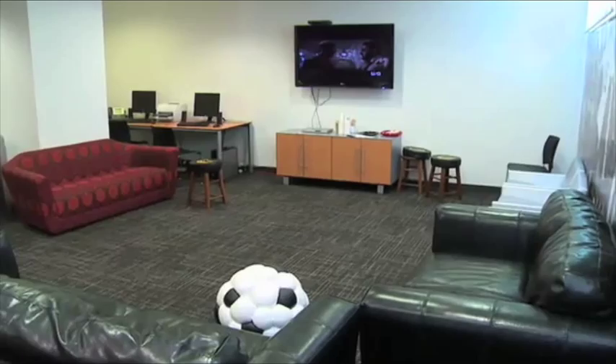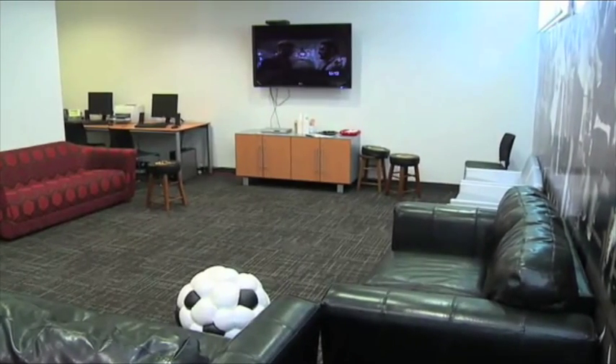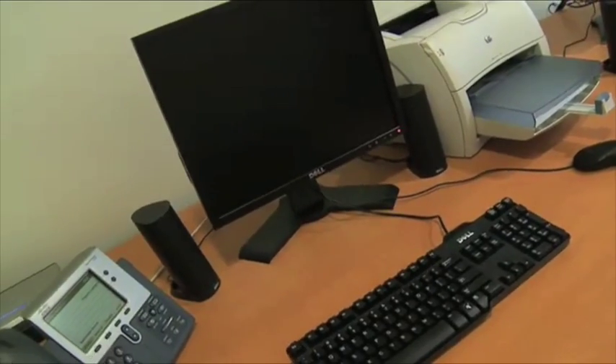Goal! Lucky shot. This is the Players Lounge with plenty of couch space, TV, and internet for relaxing before or after the game. And don't forget foosball.